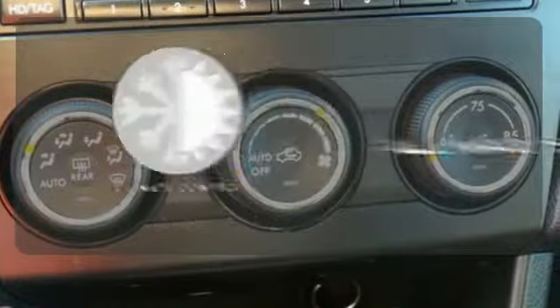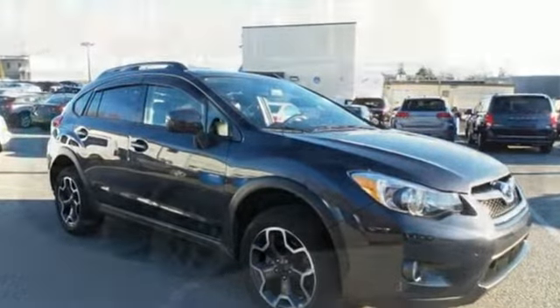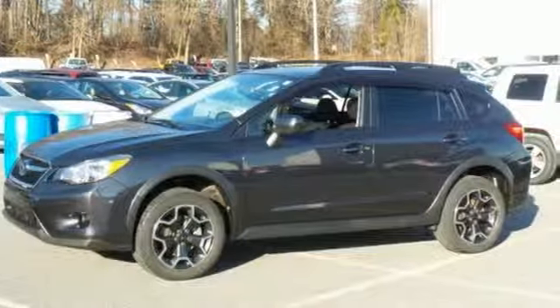Set it and forget it with the climate control. The heated seats keep you comfortable no matter how cold it is. Appeal to your sense of adventure and take it for a test drive today.